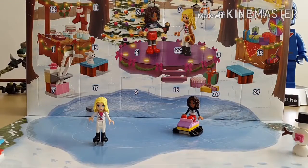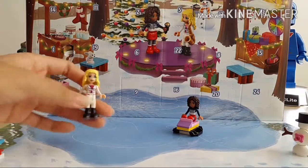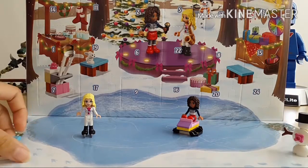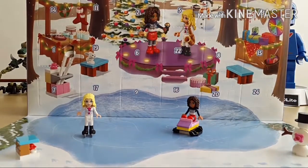Hey guys, it's Briggs and welcome back to day number six of the Lego Friends Advent Calendar. We got who I think is Stephanie, and it's really nice sitting here with all the stuff that we got. But I'm really excited to see what's behind door number six. So let's see what we have.